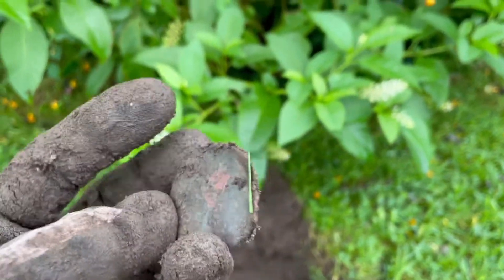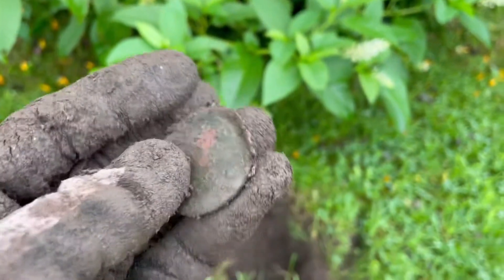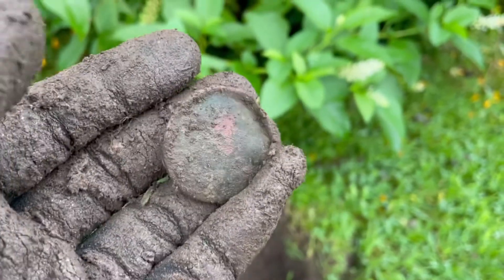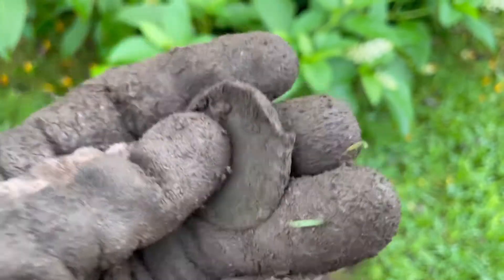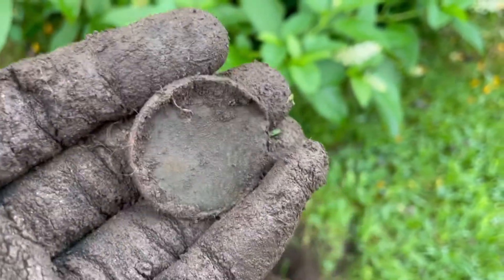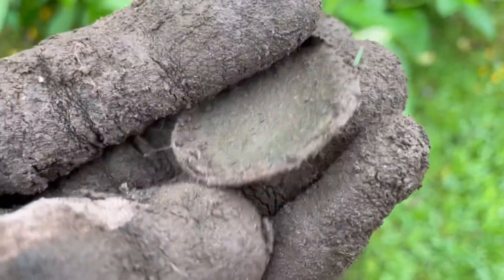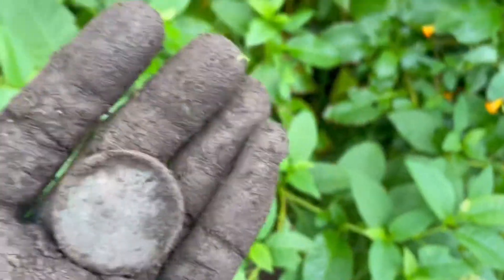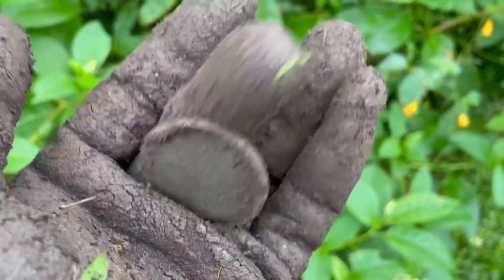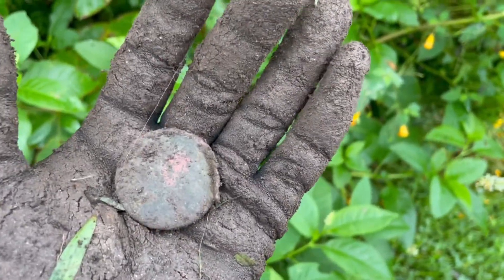There's nothing like thinking you got a coin and then you see something like this flip out. I do not know what this is. It's got a little rim on it. Piece of something. Strange. Well, I'll put it away because I'm sure I'll figure it out. Someone will probably have to help me with this one.